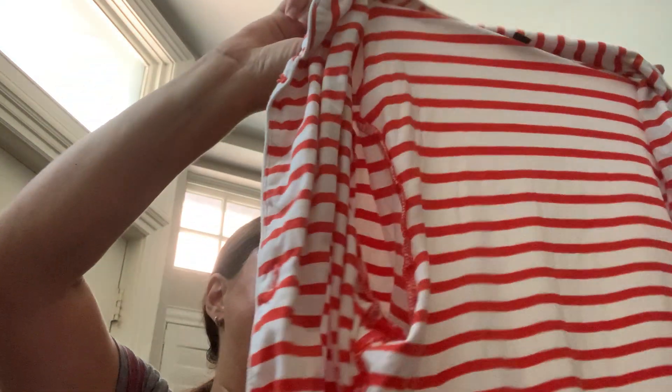This is another J.Crew piece, medium. This one says 'keep away from fire,' so I don't know if it's flammable or something weird, but it's just this like pajama top. I just thought it was cute.